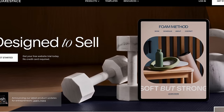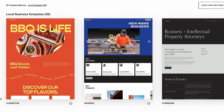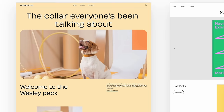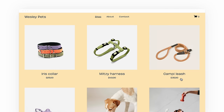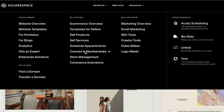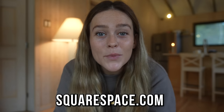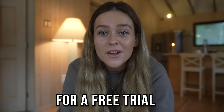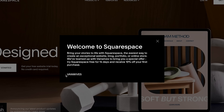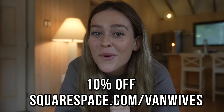With no experience necessary, you can have your very own website up and running within just a few hours. You can make any Squarespace template do exactly what you want, making your brand, your idea, and your business stand out online on any device. You can sell your products on an online store — whether they're physical, digital, or services you offer, Squarespace has the tools to get you started. Head to squarespace.com for a free trial, and when you're ready to launch, squarespace.com/vanwives for 10% off your very first purchase of a website or a domain.